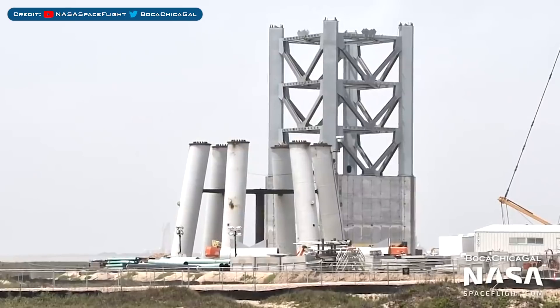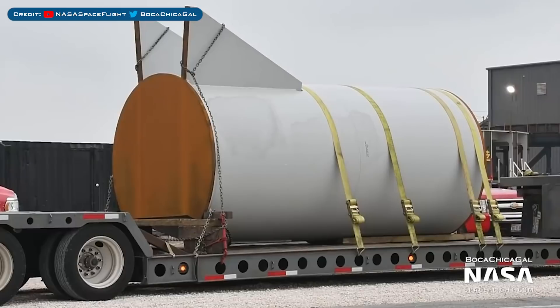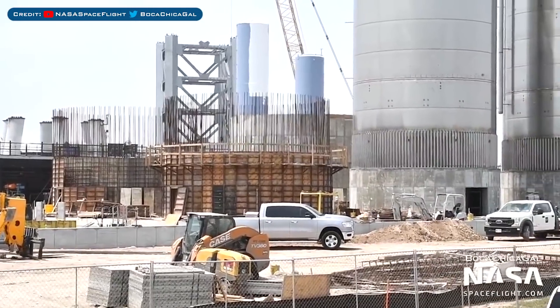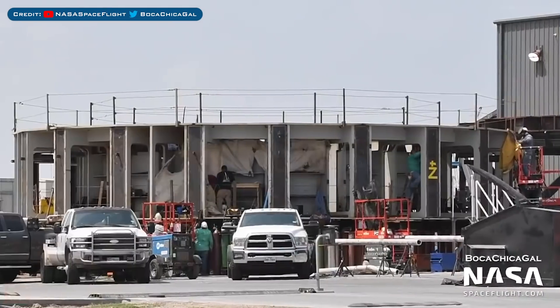Heading over to Boca Chica, here's a view of the orbital launch mount and integration tower progress. Some caps for the orbital launch mount pillars were spotted. The orbital tank farm continues to progress with the two ground support equipment tanks, and also progressing is the orbital launch table in the production yard.